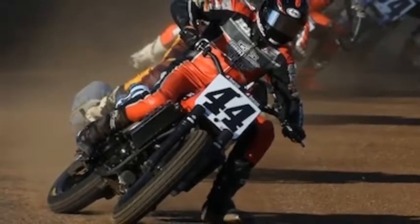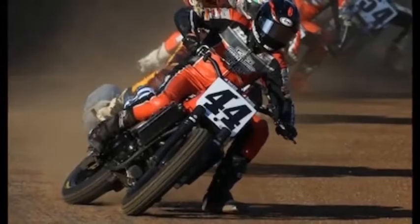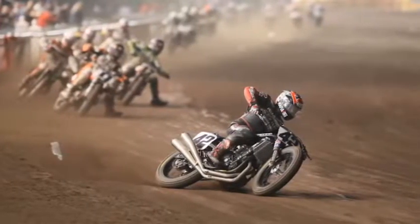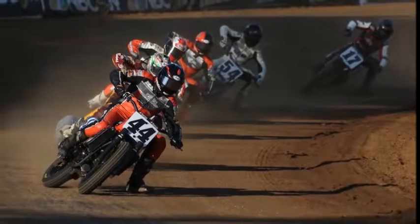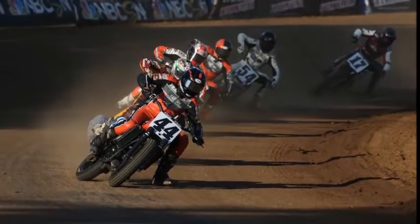Vance and Hines stepped in to assist with the development of the XG's chassis and with engine tuning.